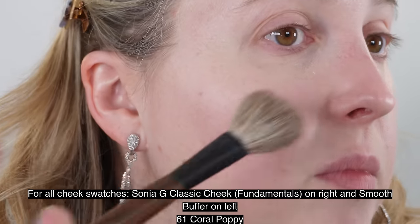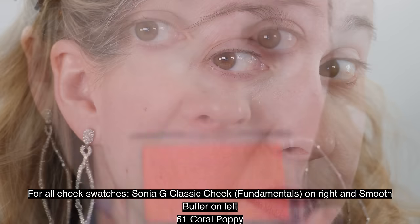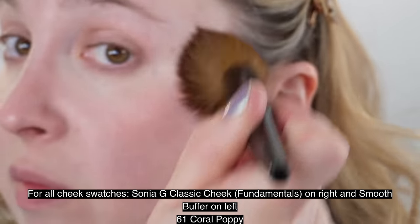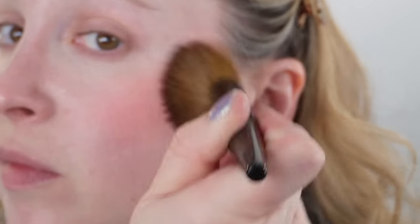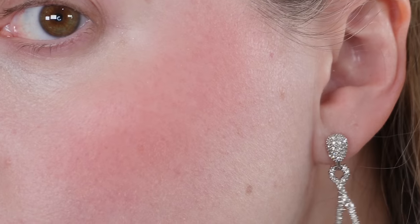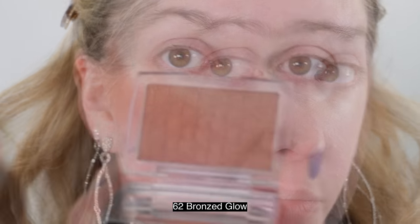The Dior Rosy Glow blushes are made in France with 4.4 grams of product and a one-year shelf life. This is a traditional powder formula — not particularly creamy, but not a loose dusty powder either. Pink Lilac is the firmest of the three. It's a light shade so you'll get lighter pigmentation, and it's firmer in the pan so you're not picking up as much product as easily as with Bronze Glow or Poppy Coral. Poppy Coral and Bronze Glow are pretty comparable, but Bronze Glow is still just slightly softer and more powdery.